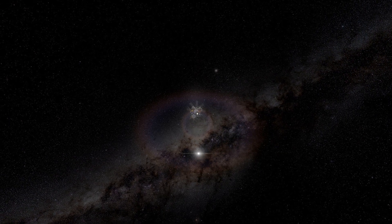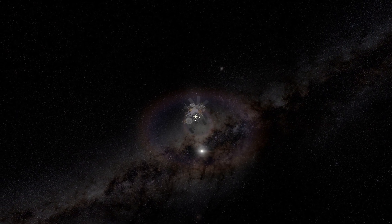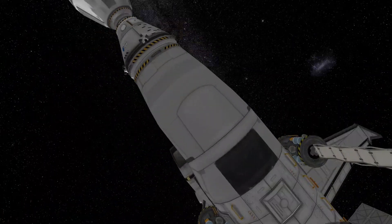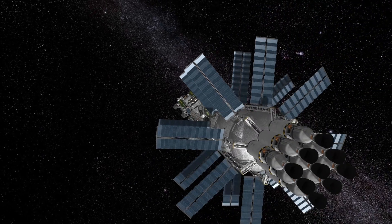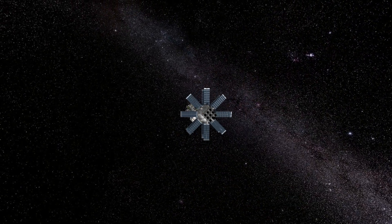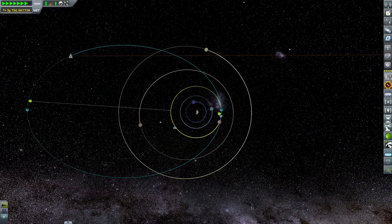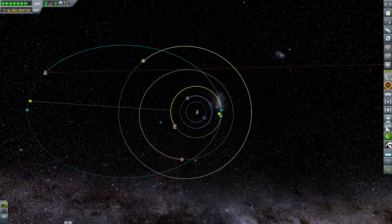Hello everyone and welcome to episode 24 of SSTO Space Program. Today we are revisiting the Jool colony ship that finally arrived at Jool and after receiving a gravity assist from Tylo was placed in a highly eccentric orbit around Jool. Our ship is carrying quite a lot of satellites and probes that we'll use to do some initial exploration of all of Jool's moons, and we are also carrying a small outpost and a mining station that will be placed on the surface of Pol.